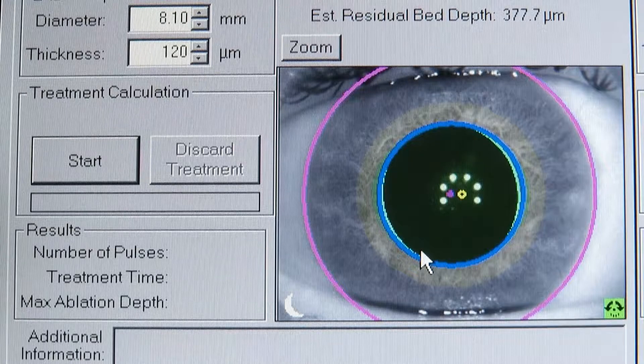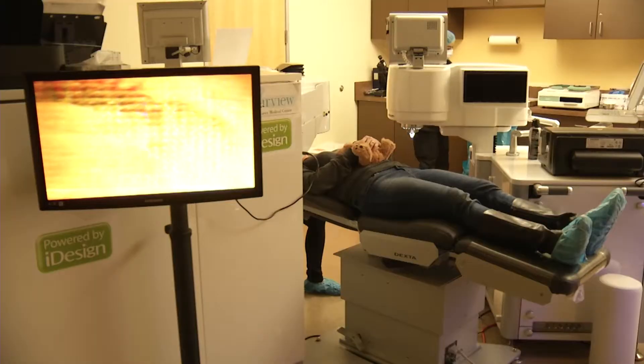It captures 1,257 data points on the eye so surgeons can make precise corrections. The iDesign is like the brain — it's going to drive the laser treatment. It tells the laser what to do, so we're customizing it based on your imperfections.